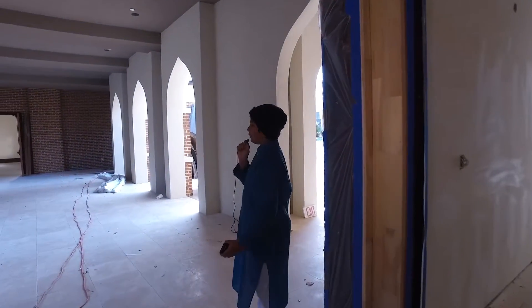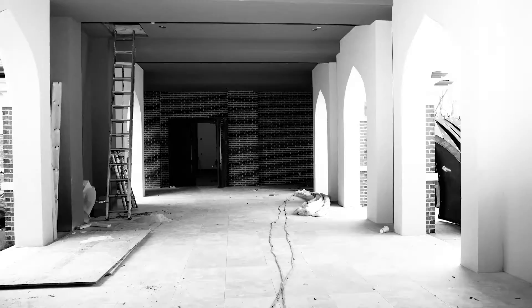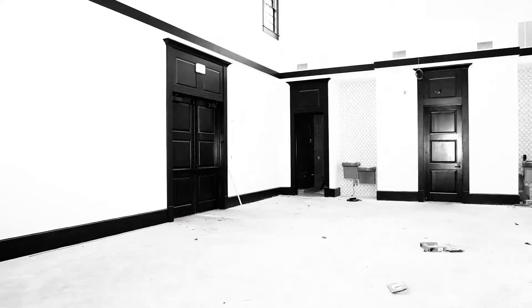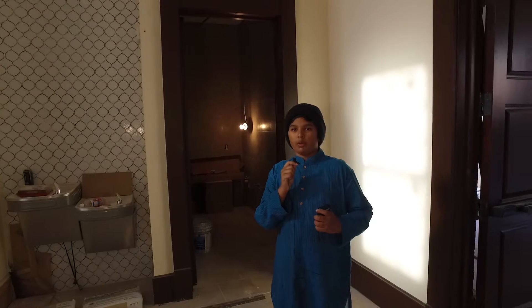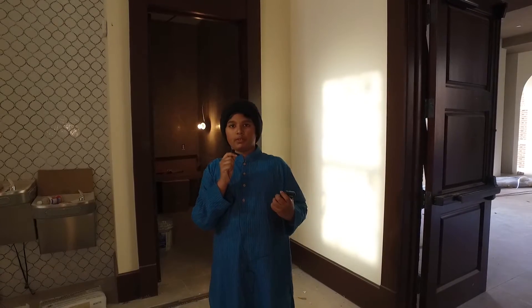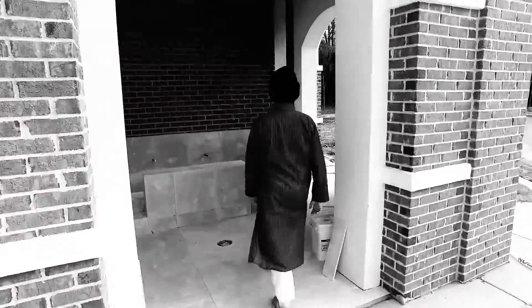We have a wide walkthrough area to reach the recreation center. The recreation area is a kids' play center. We have one normal bathroom and one handicapped bathroom. We will use this for community events, and we will have two basketball hoops for kids to play with. The kitchen can also be used to deliver food during Ramadan. Over there we have a walkthrough to enter and exit the recreation area.